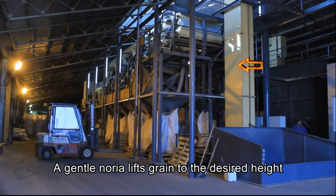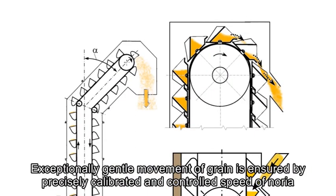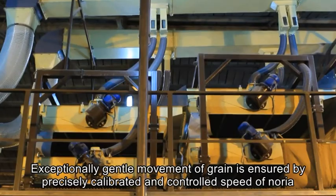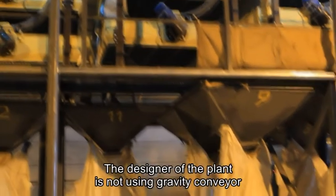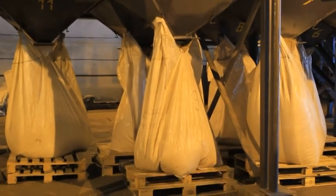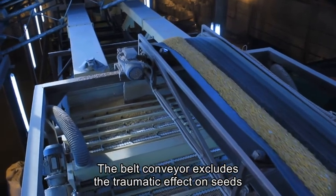A gentle noria lifts grain to the desired height. Exceptionally gentle movement of grain is ensured by precisely calibrated and controlled speed of the noria. The designer of the plant does not use a gravity conveyor — the belt conveyor excludes any traumatic effect on seeds.